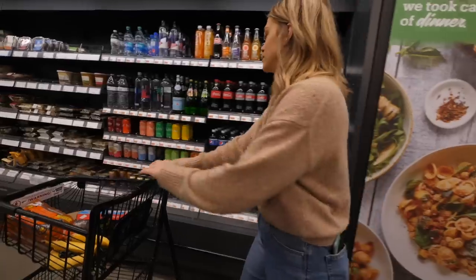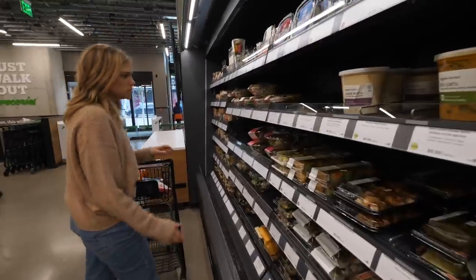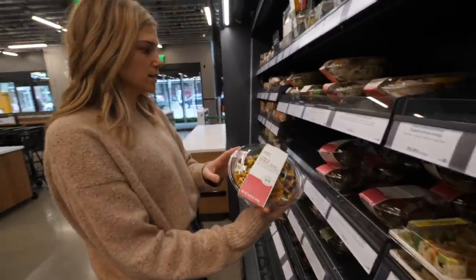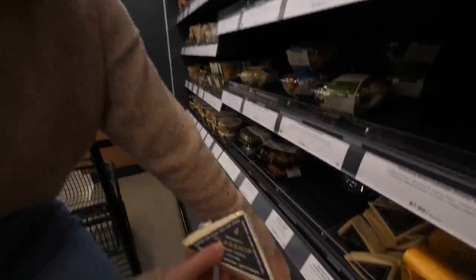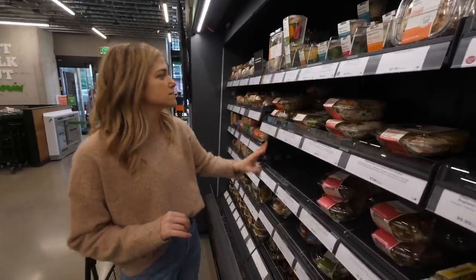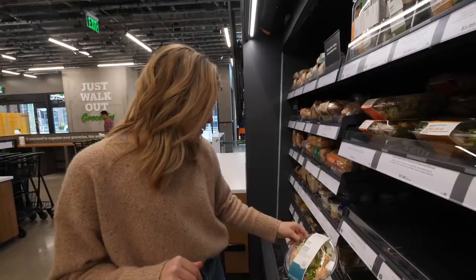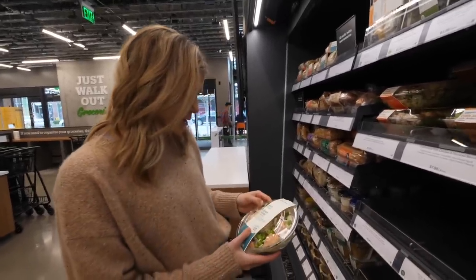They've got some meal kits and a quick grab-and-go lunch section: some sushi, quinoa corn salad, tofu, vegan options, Beecher's cheese, and little salads. I like this kind of stuff — it makes it so easy to grab something and be really healthy. Salmon sesame power bowl — interesting. I think I'm going to get this.